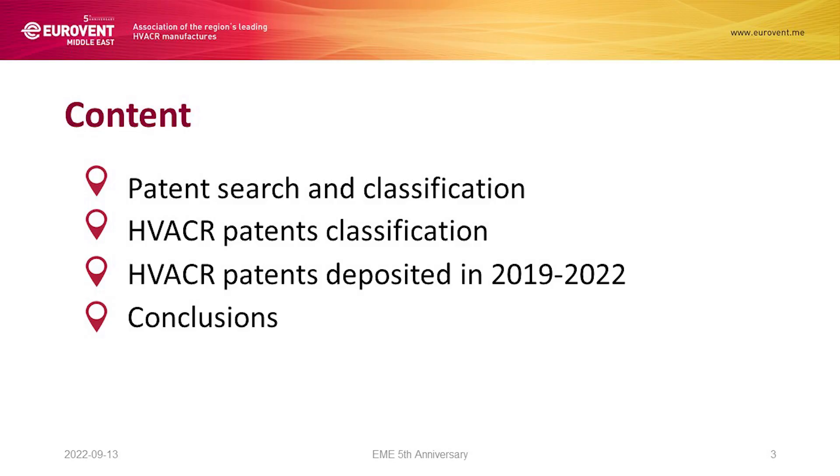I'm going to present what's happening in the last years in terms of innovations for our industry covered by patent. Before we elaborate on the innovations belonging to our industry that are covered, I'd like to provide a brief introduction on the patent classification, and then we will go through the innovations, the categories, and we can consider some conclusions.